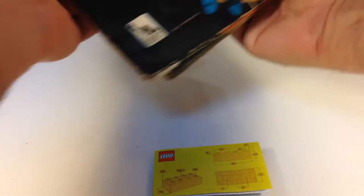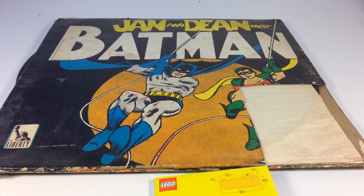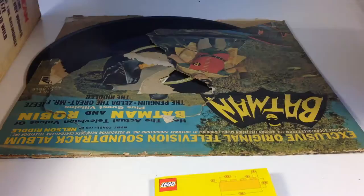Check it out — Jan and Dean Meet Batman! Oh my goodness, I actually have Jan and Dean albums. I don't have the LPs but I got them when they put them on CD. I like Jan and Dean, but Jan and Dean Meet Batman — that is so awesome!